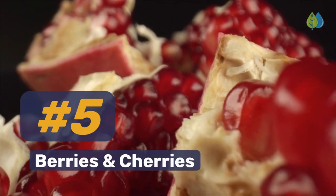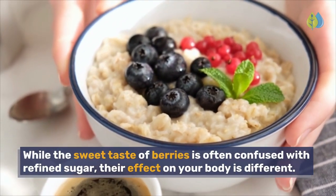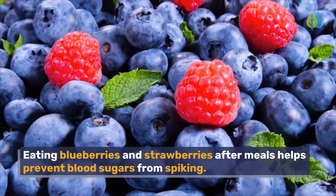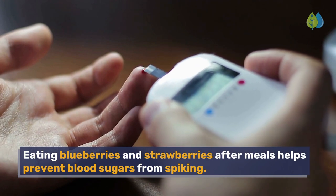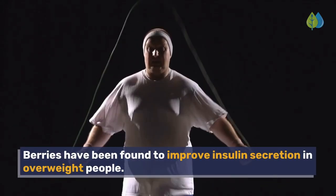Number 5. Berries and cherries. While the sweet taste of berries is often confused with refined sugar, their effect on your body is different. Eating blueberries and strawberries after meals helps prevent blood sugars from spiking. Berries have been found to improve insulin secretion in overweight people.